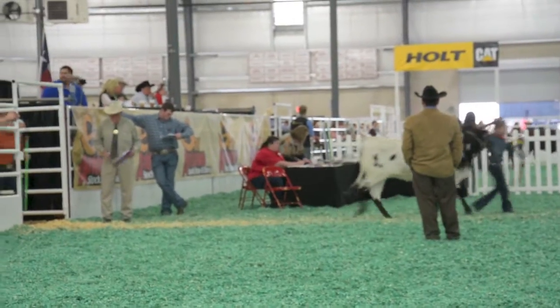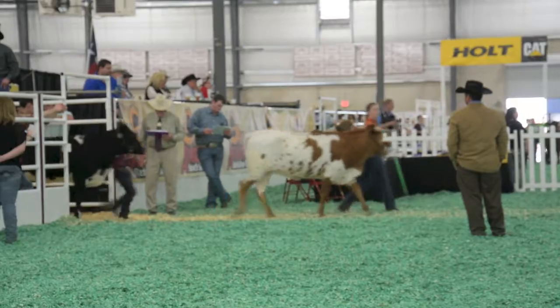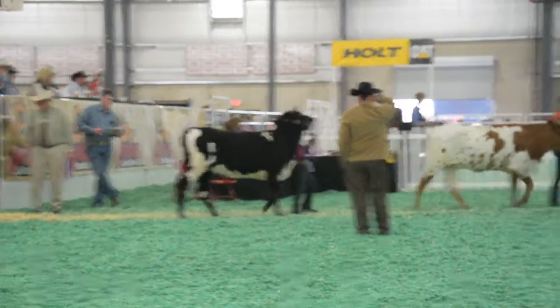Longhorn exhibitors in class eight, class nine — you need to have your cattle to the staging area.